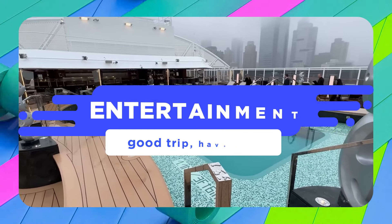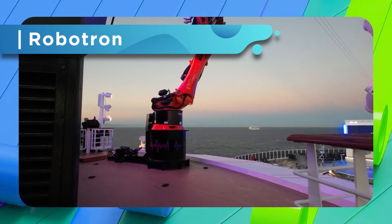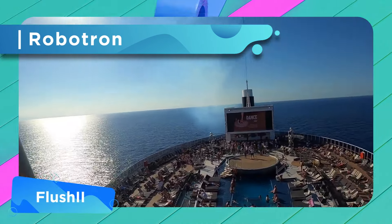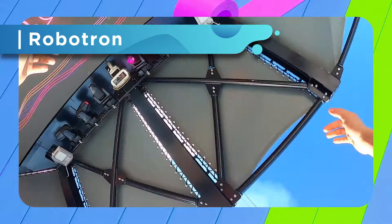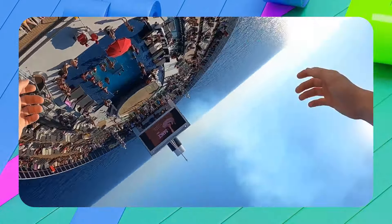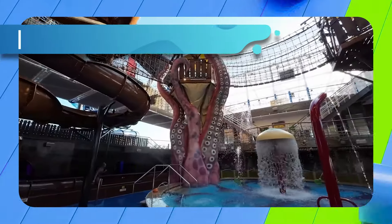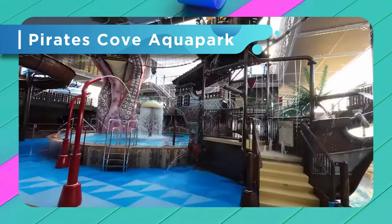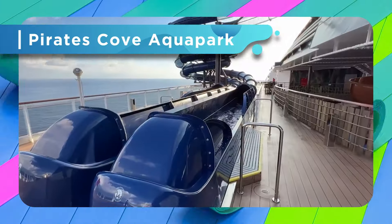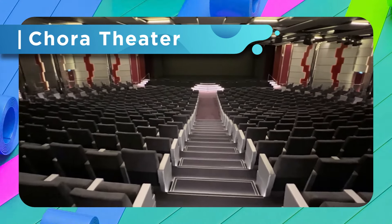Since Seascape is the sister ship to Seashore, you'll find many similar amenities including dining and attractions. For dining, there are 11 eateries — three main restaurants, five specialty restaurants, and 20 themed bars and lounges. The main buffet offers an array of international fare available for breakfast, lunch, dinner, and late-night snacks. If you'd like a more traditional sit-down experience, there are many other restaurants with menus that change every day.